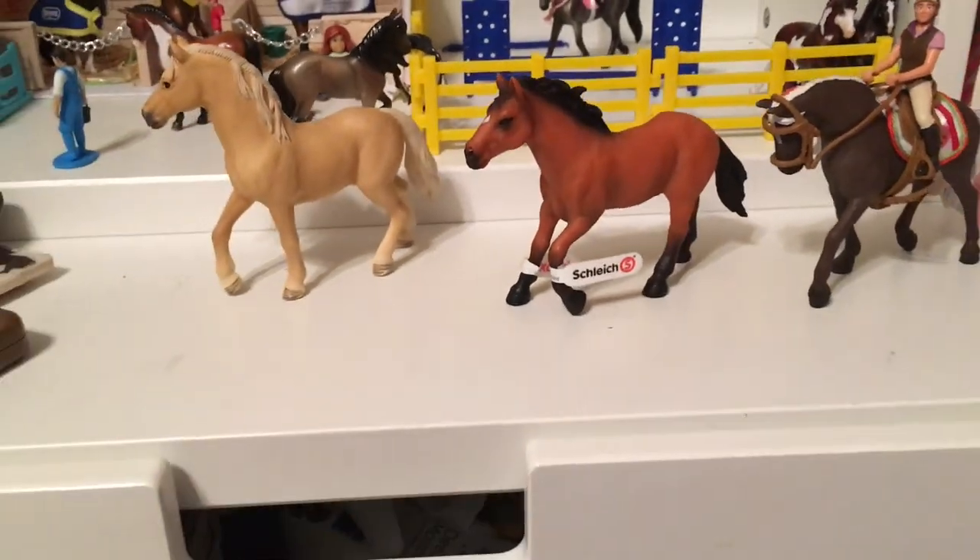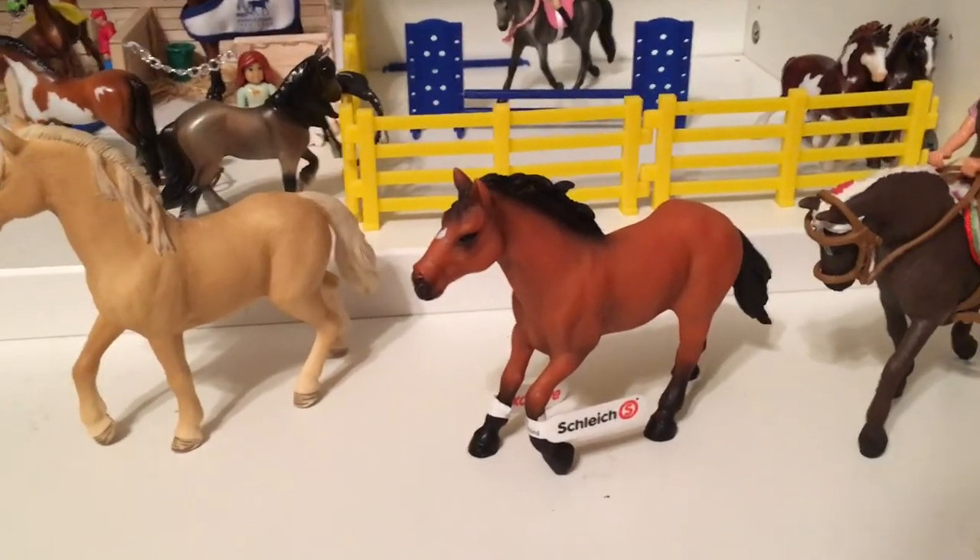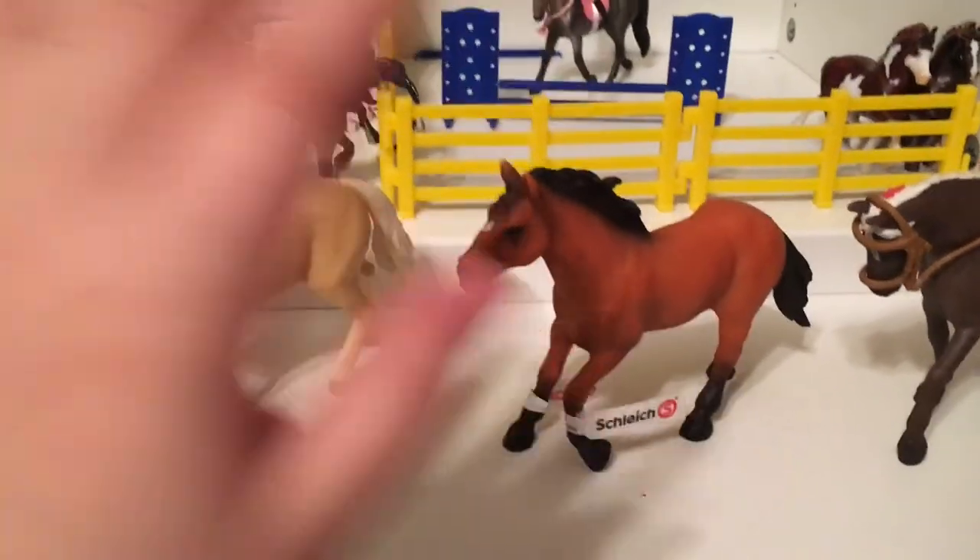This is the end of my haul! I hope you guys really enjoyed it. Name suggestions for these three horses would be awesome. I hope you guys all had great holidays, whatever holiday you celebrate — bye!